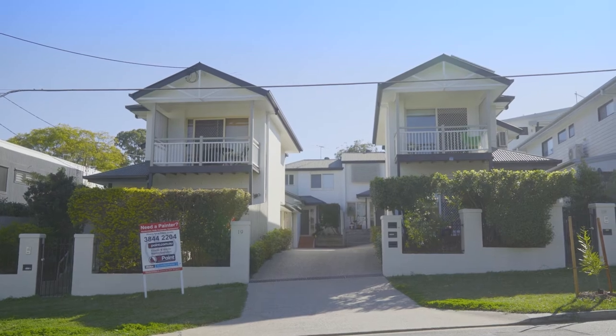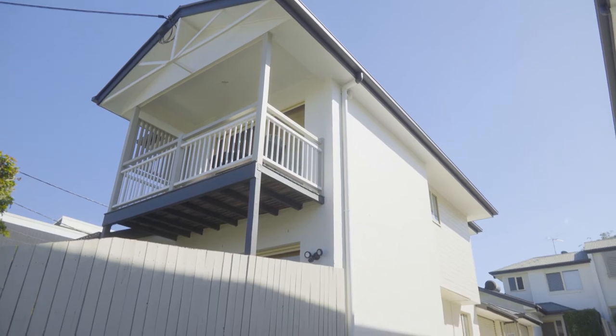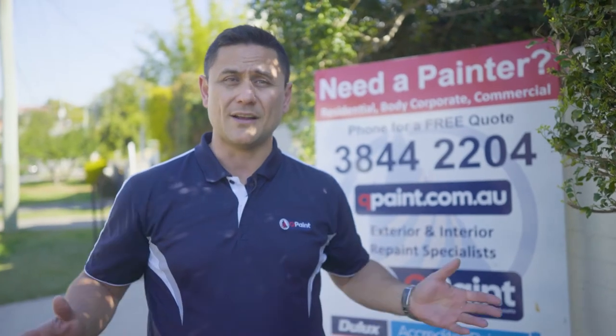Now there's a bit of height issues here. We're gonna have Zeus checking this job out, and a lot of render, a lot of brickwork, garage doors getting done, gutters and fascias, and a tonne of timber work. So let's go check out this project and see how it comes out.